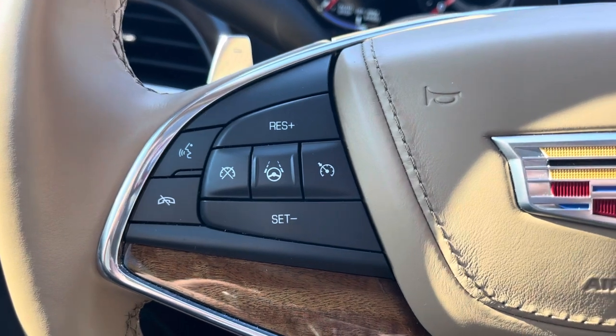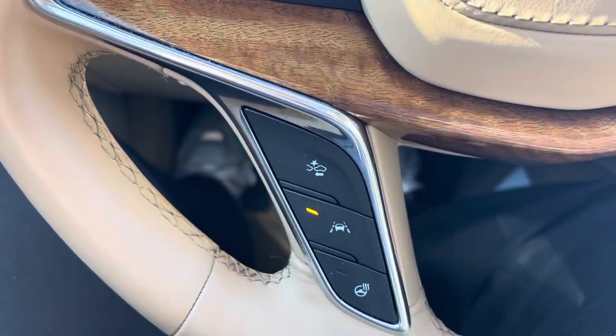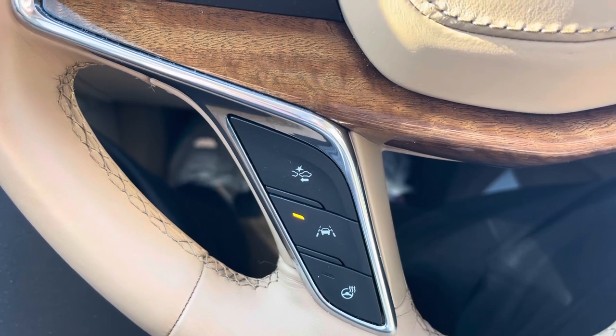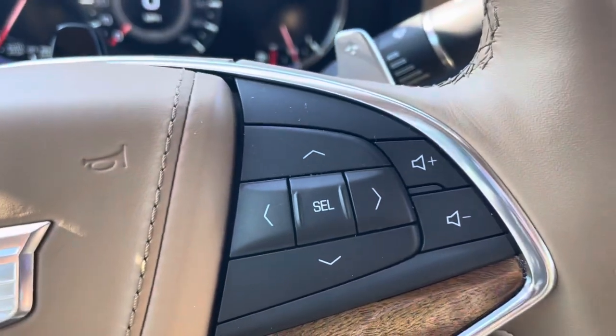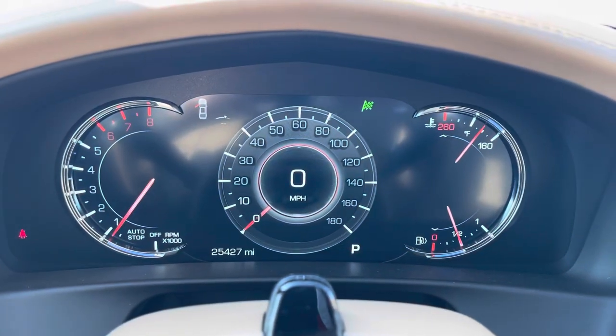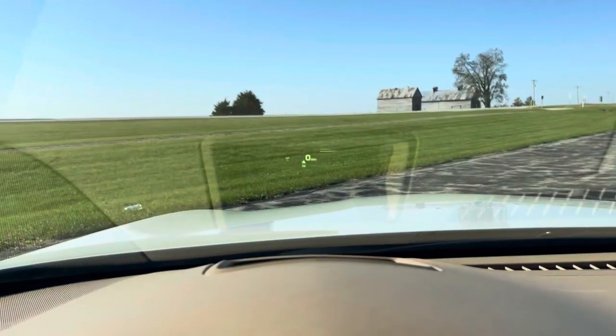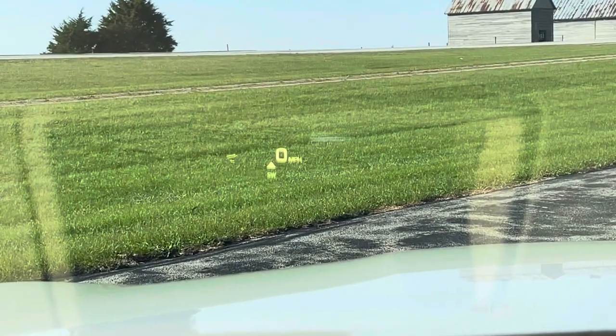There is your cruise control on the left with forward collision alert, lane keep assist, and heated steering. There's your infotainment on the right. There is your gauge cluster — as you can see, this vehicle has 25,427 miles.